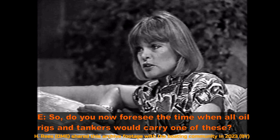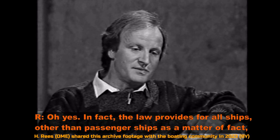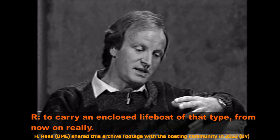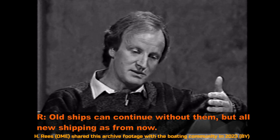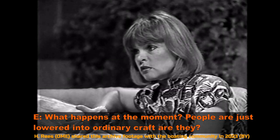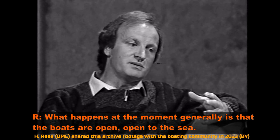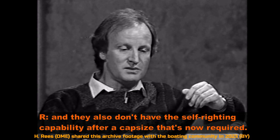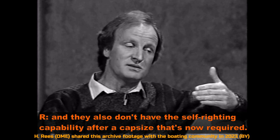Do you foresee the time when all oil rigs and tankers will carry one of these? Oh yes. In fact, the law provides for all ships other than passenger ships to carry an enclosed lifeboat of that type. Old ships can continue without them, but all new shipping from now on must comply. What happens at the moment? Generally the boats are open to the sea, so there is an exposure risk, and they also don't have the self-righting capability after a capsize that's now required.